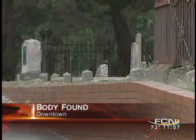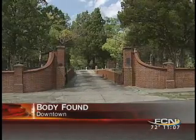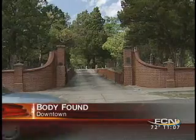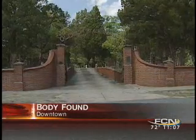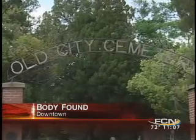The Jacksonville Sheriff's Office is trying to identify a body found in an old cemetery. According to news partner the Florida Times-Union, the body was found at Oakland Park next to the Old City Cemetery downtown. Officials say the victim is a man in his late 30s to mid-40s who suffered a fatal wound, but the coroner will determine the exact cause of death.